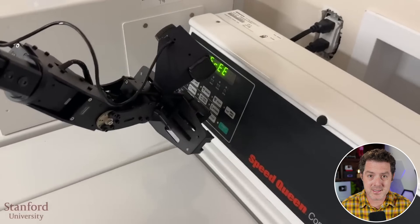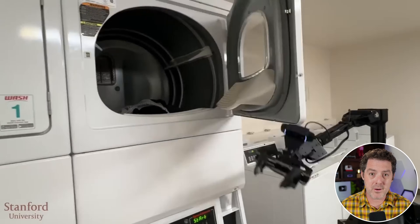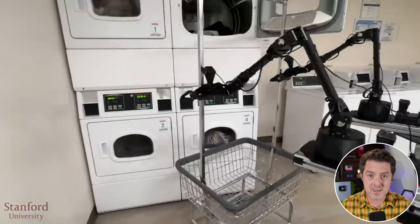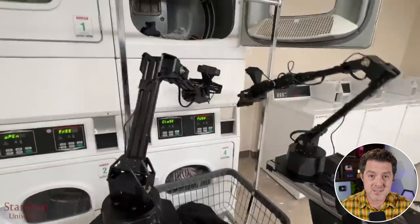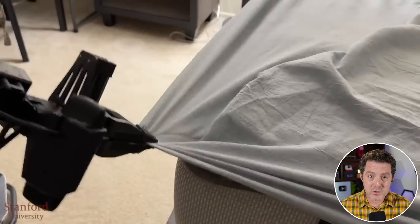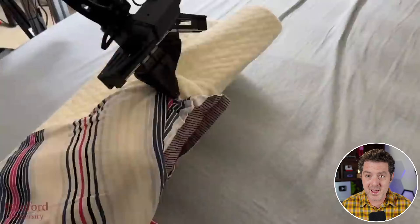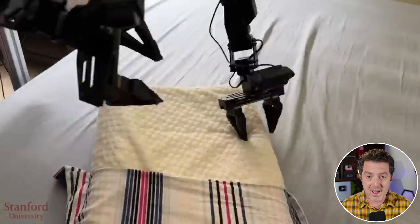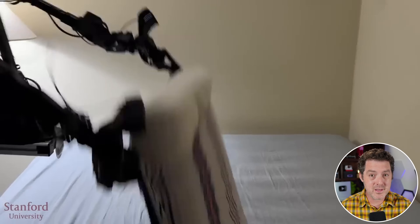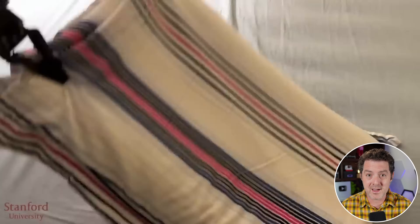Demos for this robot went absolutely viral on the internet because it was beyond anything we thought was possible today for the price. This technology and robot is called Mobile Aloha and contains multiple innovations in robotics — the biggest of which being this doesn't cost millions of dollars to build and run. It's actually pretty affordable, and technically anybody could build this robot right now.